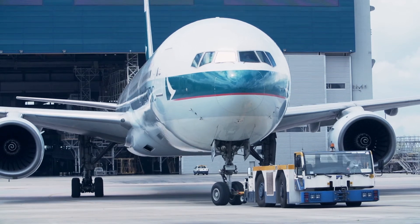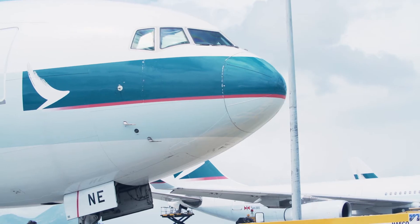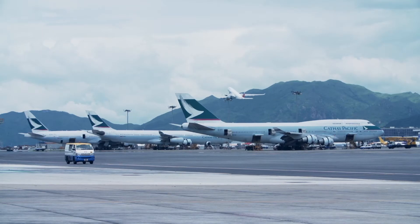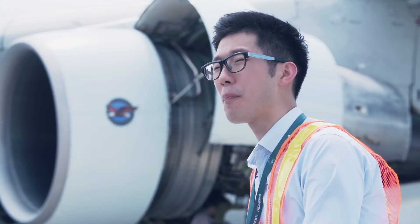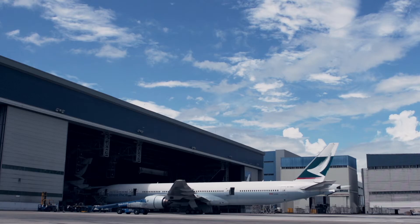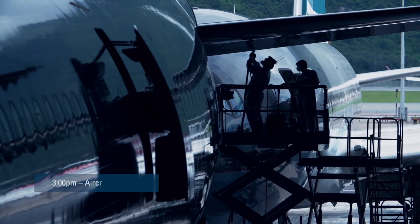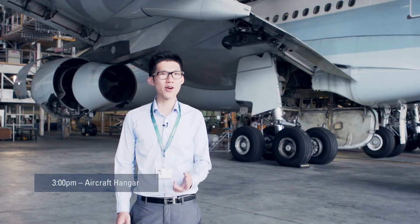Cathay Pacific has such a big fleet of aircraft that some of the aircraft are maintained outside the hangar. But particular tasks — for example painting and some of the retrofit programs — have to be done inside a closed area. You can hear the noise around us.